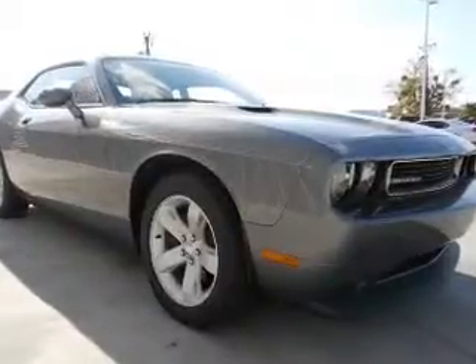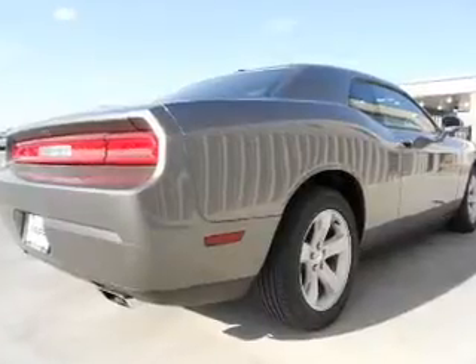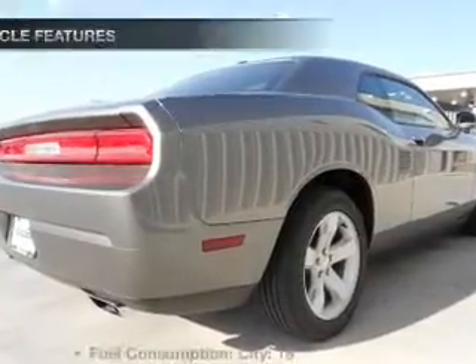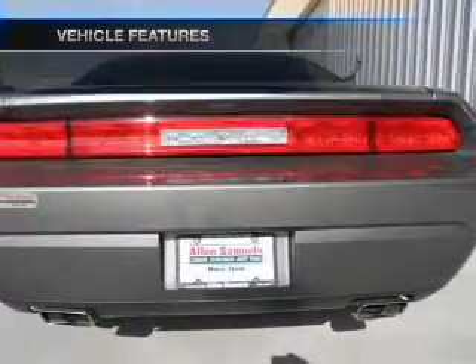Stand out from the crowd with premium wheels. Anti-lock brakes help you bring your vehicle to a safe stop. Memory settings are just one of the extras, and with these notable features, you won't want to miss out on the opportunity to own this amazing ride.